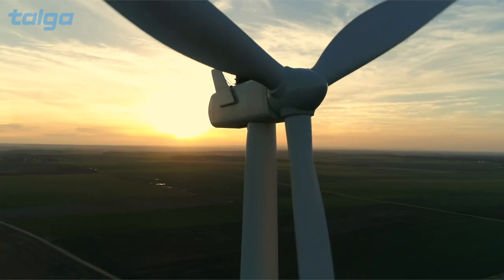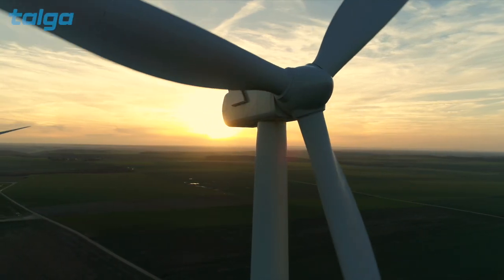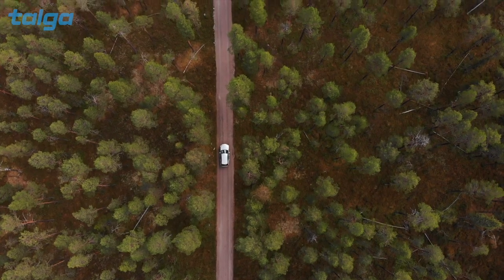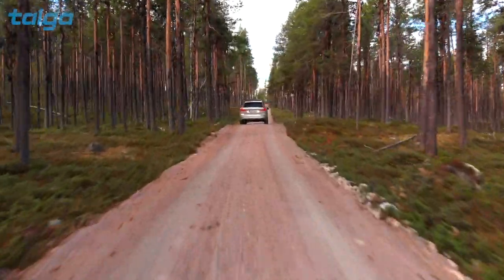The transition to a sustainable, clean world has begun. Key to this transition will not only be the world's embrace of zero emission electric vehicles, but also how electric vehicle batteries are made.